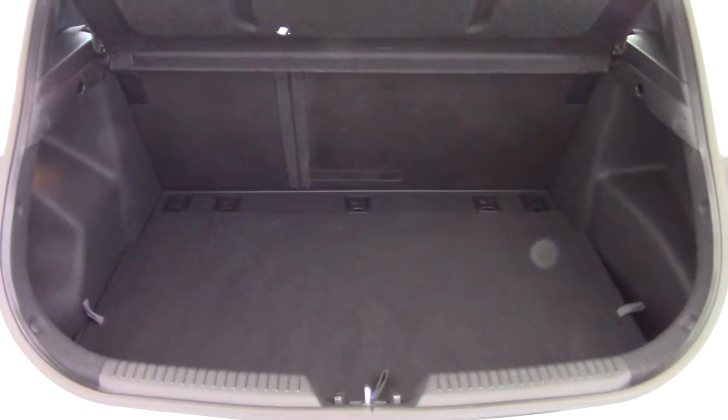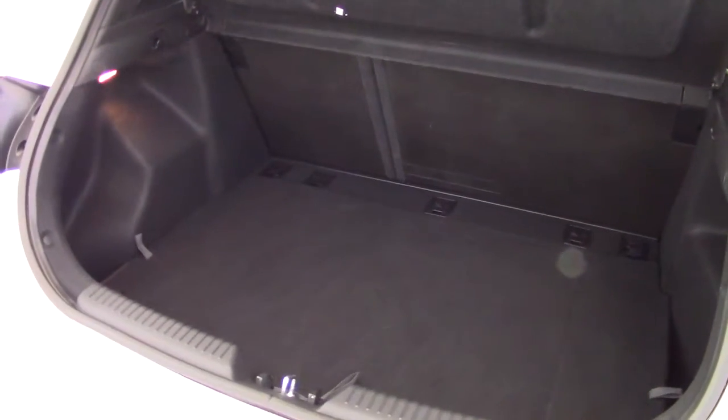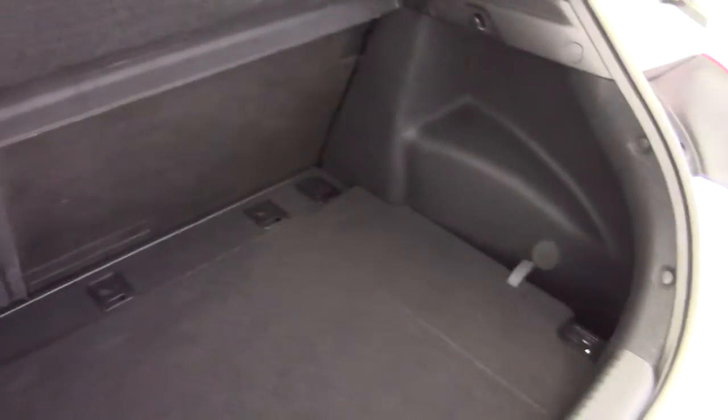Have a look in the boot and, as with all i30s, a very good sized boot. 60-40 split rear seat as well. Plenty of space in here, nice and deep, and more storage underneath the boot floor as well.